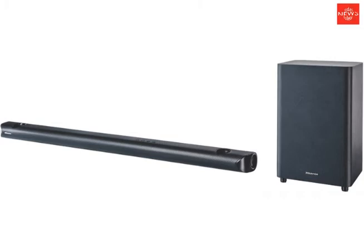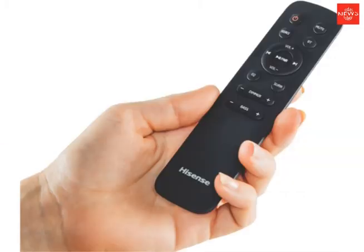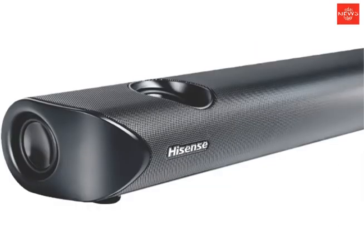Elevate the sound in the room with the 8-inch wireless subwoofer that can be placed anywhere, and enjoy wireless streaming from your smart device with the Bluetooth connectivity.